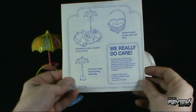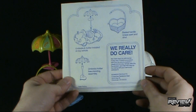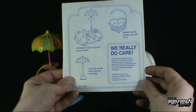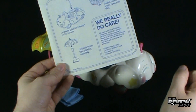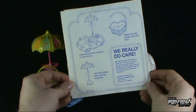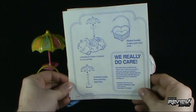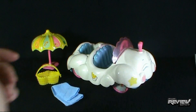On the back: 'We really do care. We make each toy with tender, loving care. If there's a problem with your toy as you receive it, please let us know. Simply describe the problem and mail that description along with your name and address to Kenner.' Don't send anything to Kenner now — obviously, Kenner does not exist anymore. I used to love Kenner.